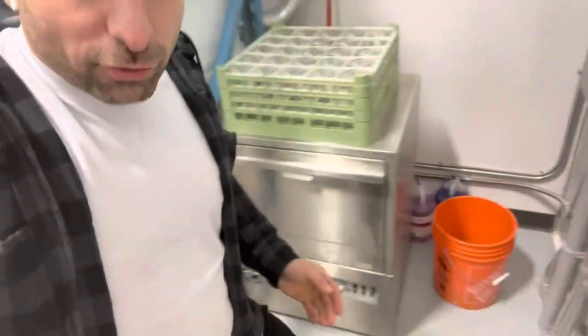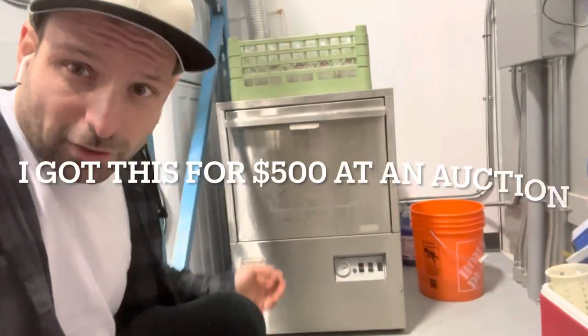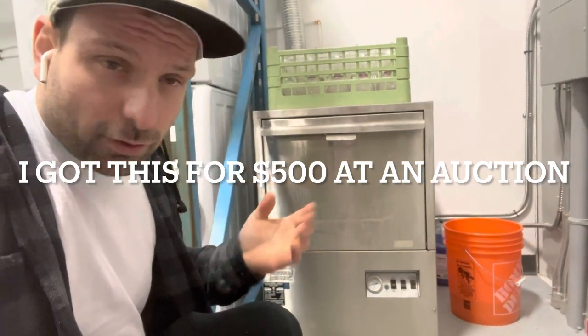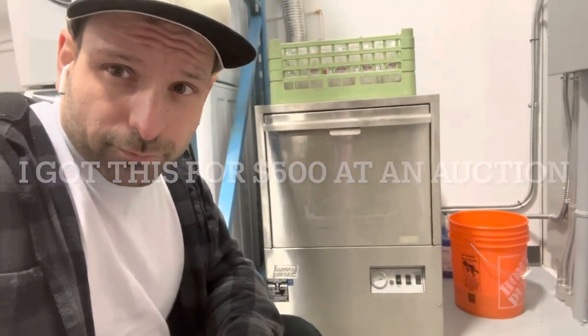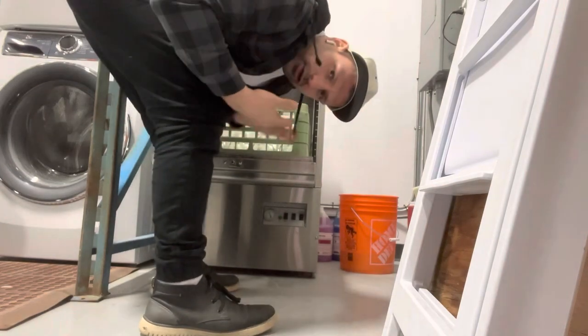This glass washer uses a rinse liquid and a wash liquid, and it's a high-temp washer — it washes at a sterilizing hot temperature. The first load's done and they just need to dry on a rack now.